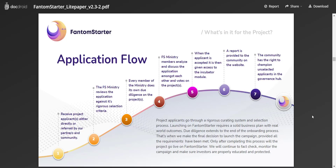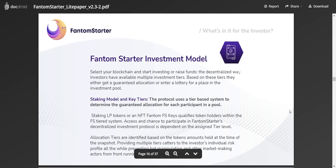Only after completing this process will a project go live on Phantom Starter. They will continue to fact-check, monitor the campaign, and make sure investors are properly educated and protected. From here you can check the Phantom Starter investment model, through which investors can invest in new projects. The protocol uses a tier-based system to determine the guaranteed allocation for each participant in a pool. Staking LP tokens or an NFT Phantom FS key qualifies token holders within the FS tiered system.